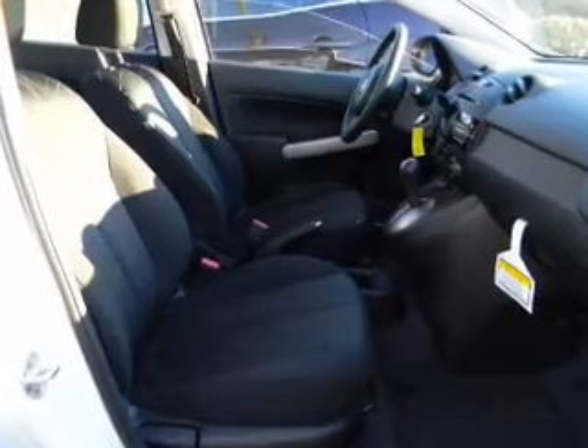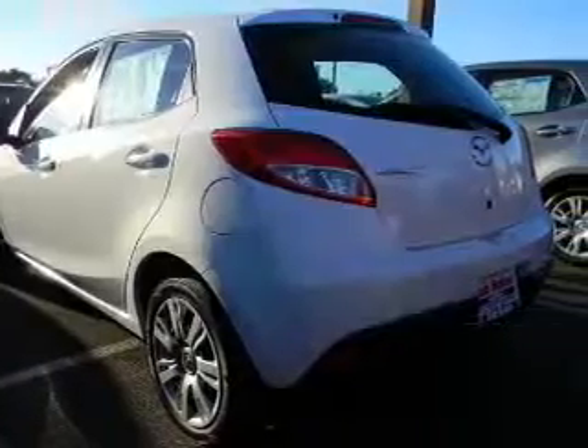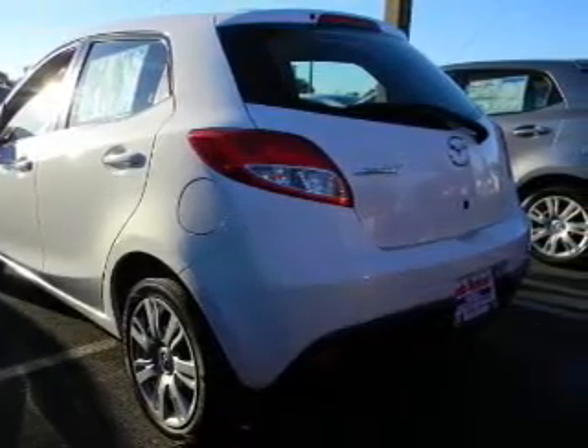Air conditioning, power door locks, power windows, power steering, an adjustable tilt steering wheel. And for your peace of mind, the following safety equipment is included: stability control. Call today to schedule a test drive.